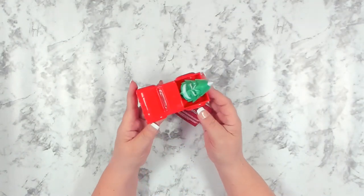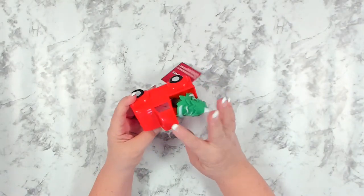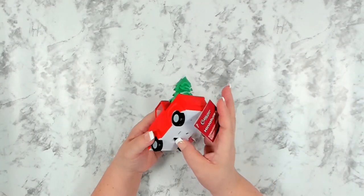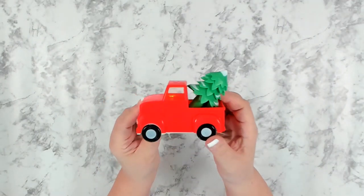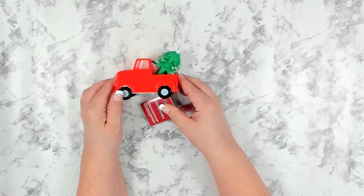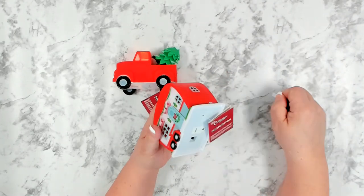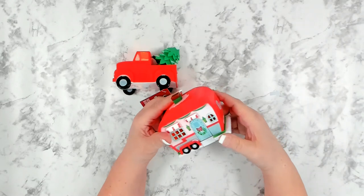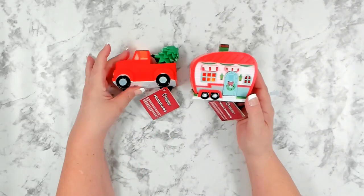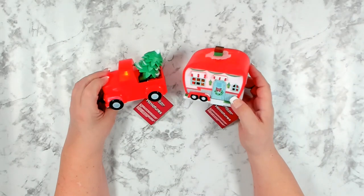Dollar Tree finally put out their end cap of all their little miniatures, and this little guy is brand new this year — a cute little truck with a tree in the back, and it does light up. You can see the little light inside. They also had the little camper, and I think they did a nice job on these two. They also had some buildings; I didn't pick those up since I have my Dickens Village, but I thought these would look nice up on my mantle.